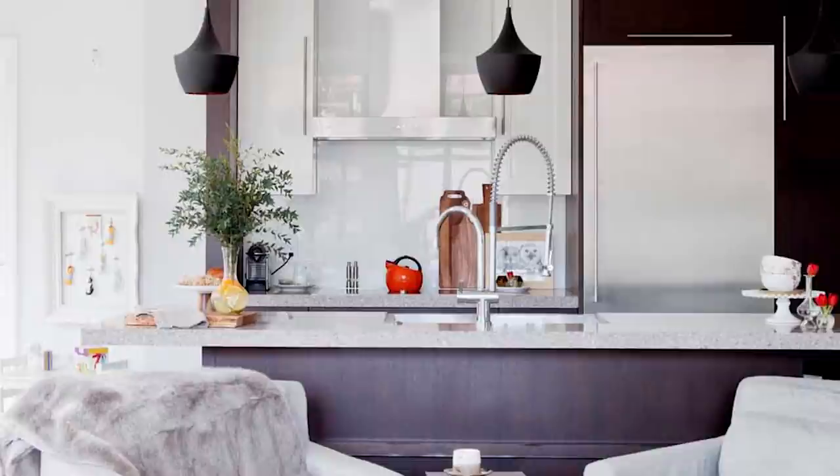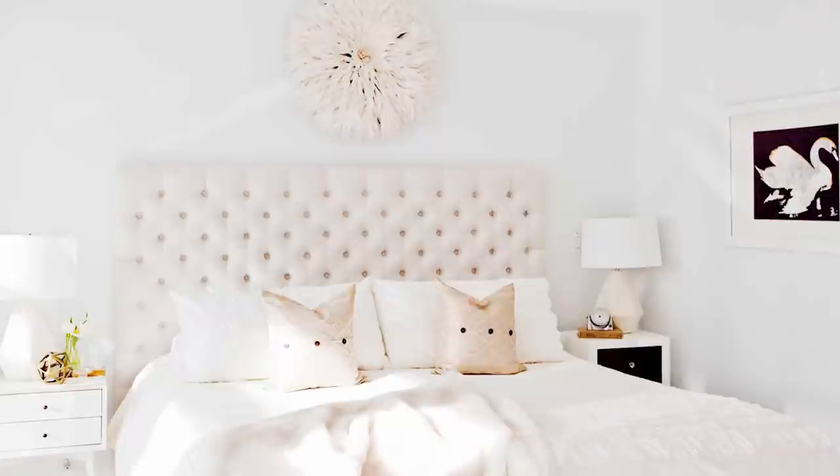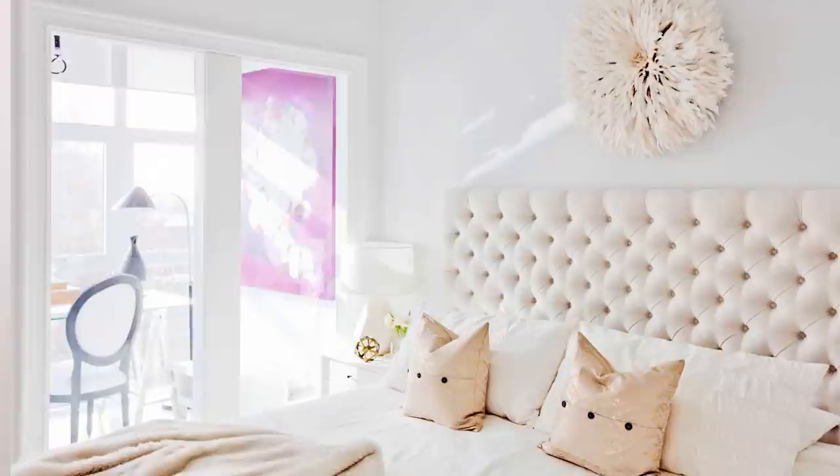Tip number five — don't forget that your bedroom is part of the space. We've talked about bedrooms a lot before and it's always the space we leave to last, but especially in a condo you really want it to flow with the rest of the apartment. We still went with the creams, whites, textures, and gold. Carry through the elements you've used in your living room and dining room into the bedroom so the whole place flows and feels cohesive.